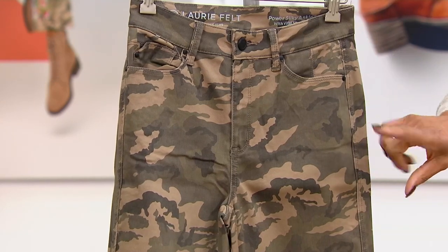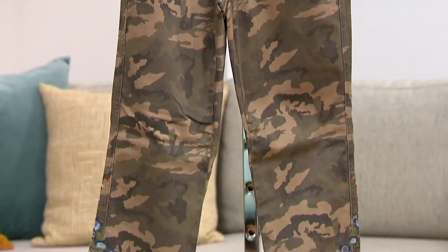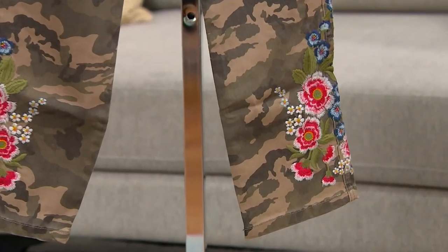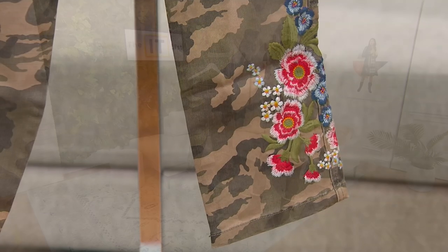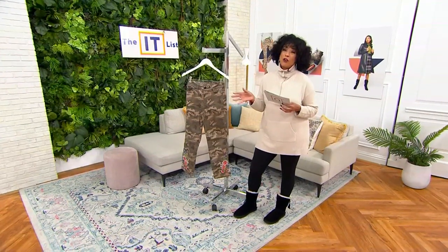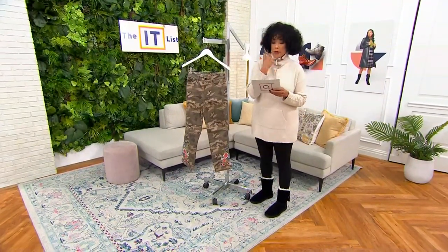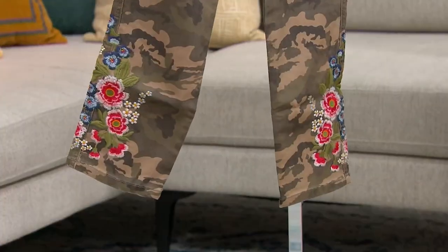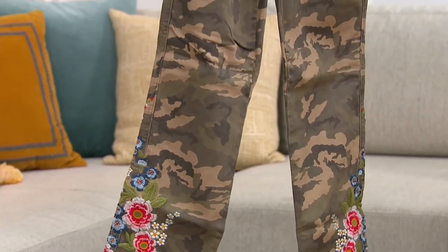It's a camo jean, but as you make your way all the way down to the bottom of the hem, Lori Feltheimer made it even more interesting by adding a really cool mix of edgy camo and feminine floral embroidery. Who doesn't want to be the It girl wearing these jeans? This is your first look — brand new today. Sale price is $74.86, and the easy pay with your major credit card is $18 and change.